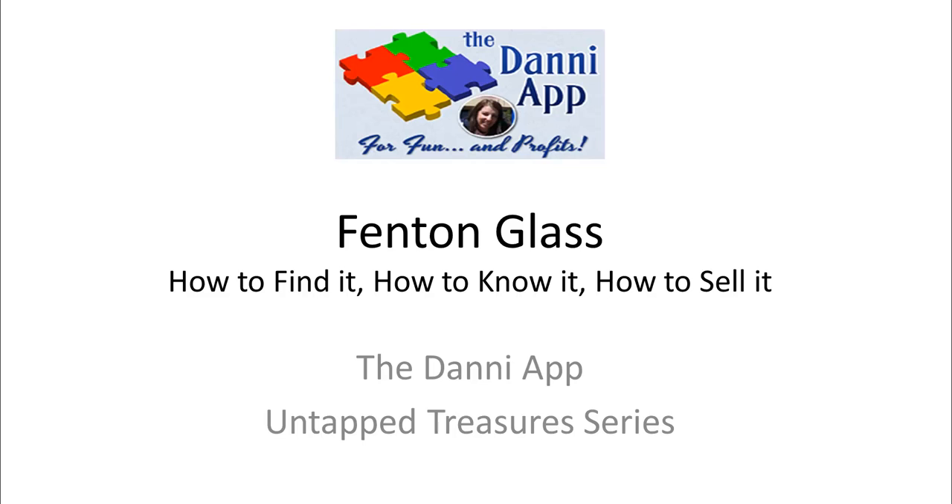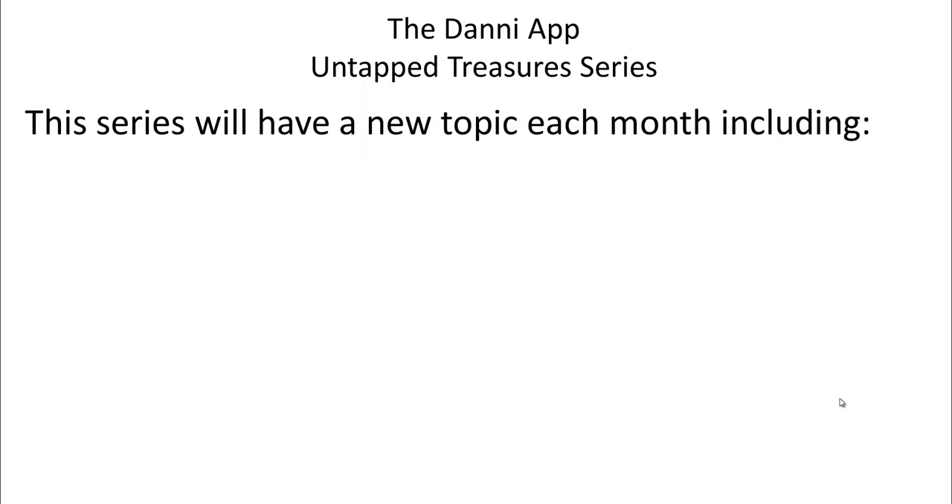Welcome everyone. This is our fifth in the Untapped Treasure series. This one will be on Fenton Glass, and today I'm just going to give you a sneak peek of what these webinars are all about, what we'll be covering, and what you can look forward to. So this webinar came about through one of our other webinars we did in this series, and this is what we've covered so far.